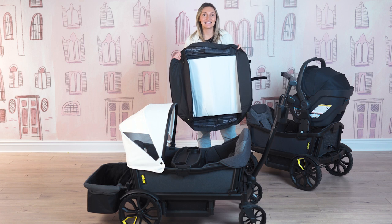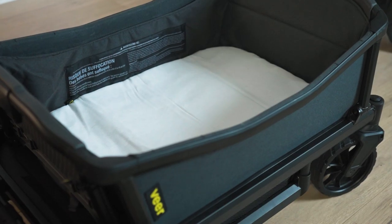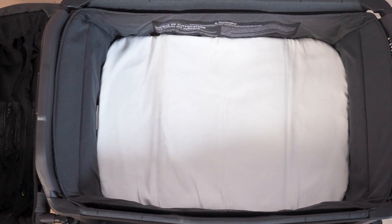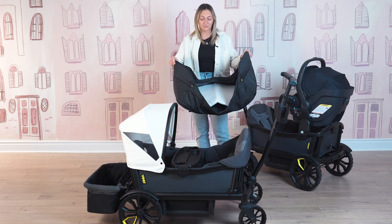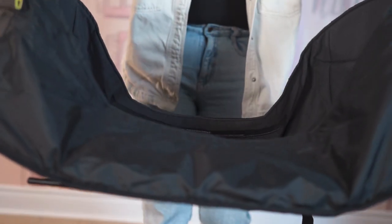Next up I'm going to put on the napping system — this is such a cool accessory. This is the Veer napping system. You can utilize this from birth all the way up until 20 pounds, and it's for those quick naps on the go. It's nice for changing or just to have your newborn in a more comfortable position. It is really easy to put on your wagon — you'll take off all of the other accessories, so the canopy will come off and the comfort toddler seat will come off as well. Then you simply lay it in your wagon, and again those magnetic sides make it a really seamless fit for something like the napping system.